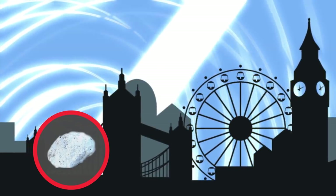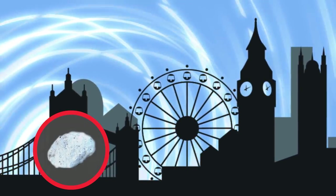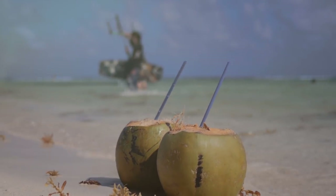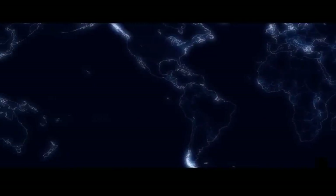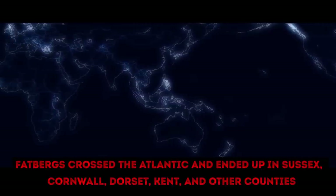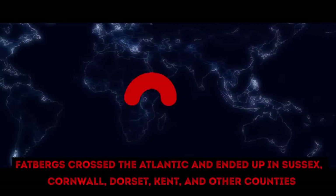Fatbergs are mostly found on the shores of Britain and are called Death from Paradise. Such a name was given to these dog killers as they had arrived from the Caribbean. Having traveled thousands of miles, Fatbergs crossed the Atlantic and ended up in Sussex, Cornwall, Dorset, Kent, and other counties.